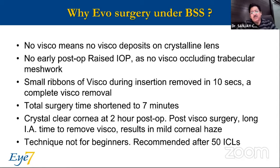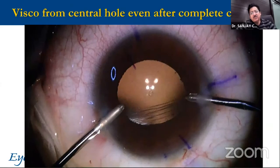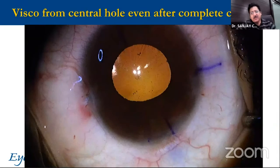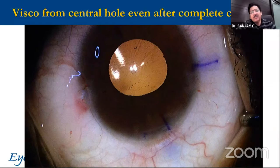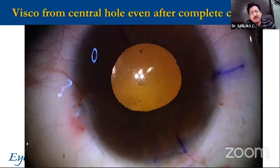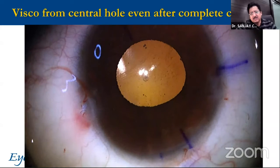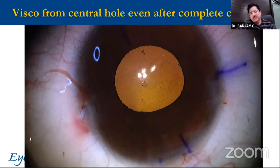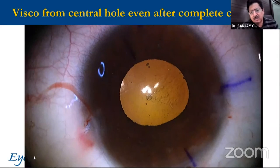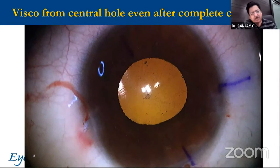I assume it is better if it doesn't lose its clarity at all. However, I don't recommend this to be done by beginners — at least 50 ICLs experience with VISCO, understand the system, and then think about this. Here is a situation where I have removed the VISCO thoroughly after one minute of irrigation-aspiration, but a number of you must be observing this phenomenon: the VISCO comes in from under the ICL, coming in from the sides, and it keeps coming out like a smokestack. This means all that effort to remove the VISCO from the chamber is not necessarily complete, and this is responsible for problems.